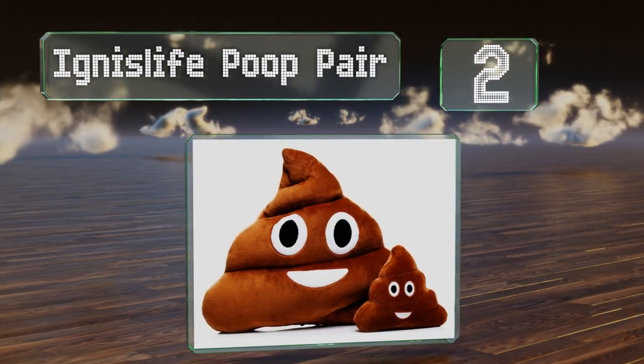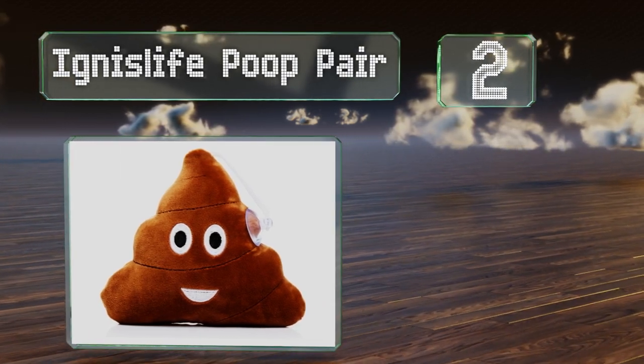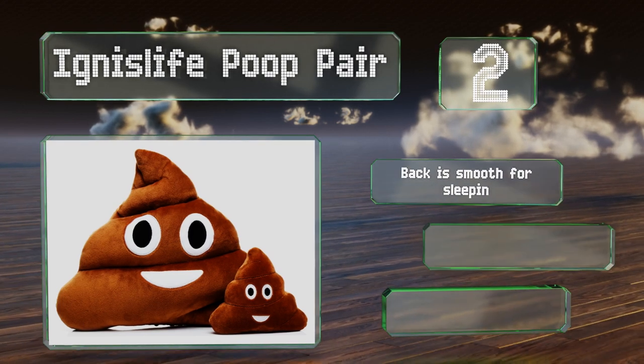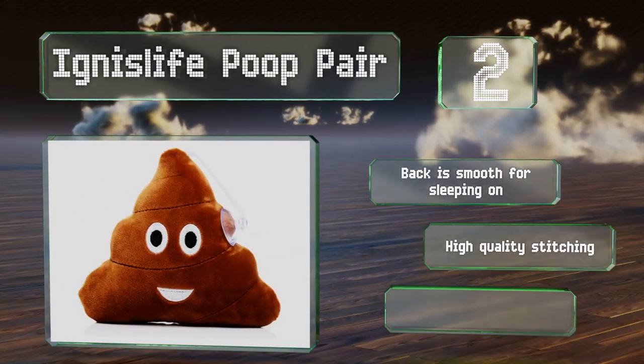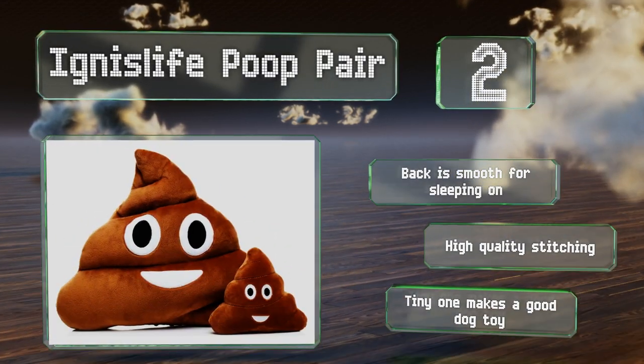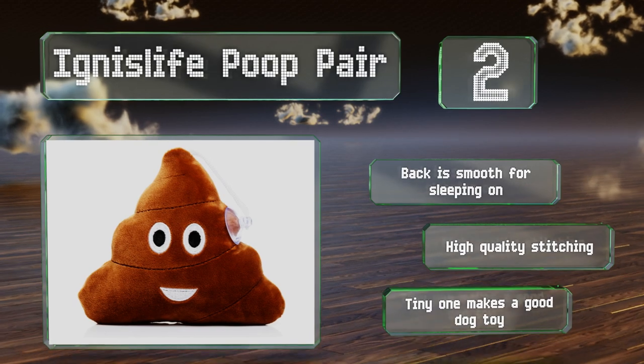At number two, you probably never thought you'd find a pile of excrement adorable — yet here is the Ignis Life Poop Pair, providing double the cuteness. They're both soft and squishy in a good way, and the small one comes ready to hang in a window with a suction cup attached. The back is smooth for sleeping on and they're made with high-quality stitching. The tiny one also makes a good dog toy.